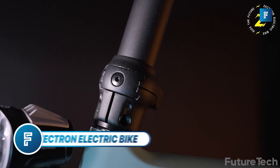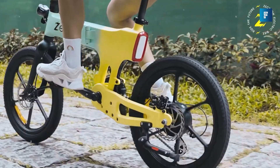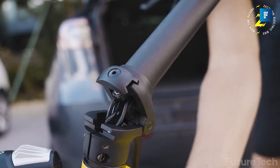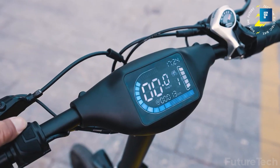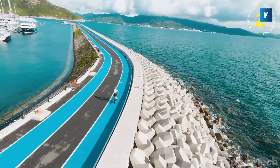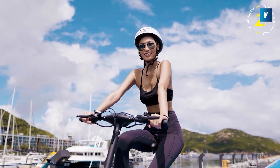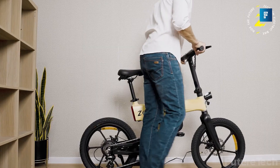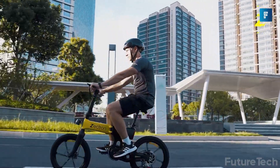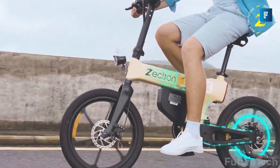The Zektron electric bike — have you ever wanted to ride your bike to work but didn't want to lug it around all day? With the Zektron you won't have to; this bad boy folds up so small you could fit it in a clown car. The fancy screen display tells you how fast you're going and how much battery you have left. It hits a top motor speed of 20 miles per hour and has five levels of pedal assist, just in case your quads are getting too meaty and thick.